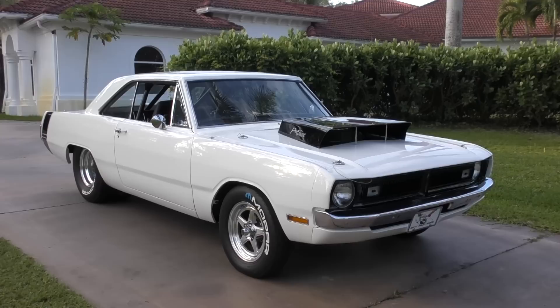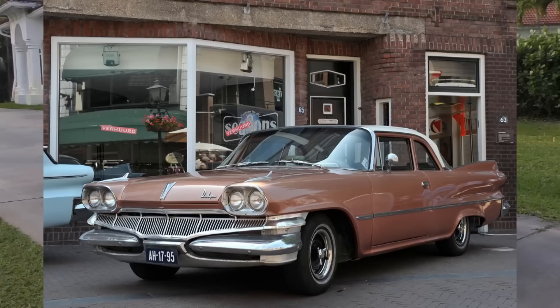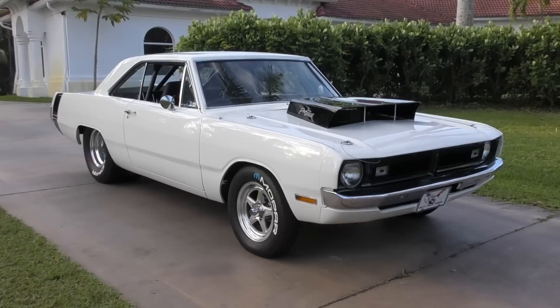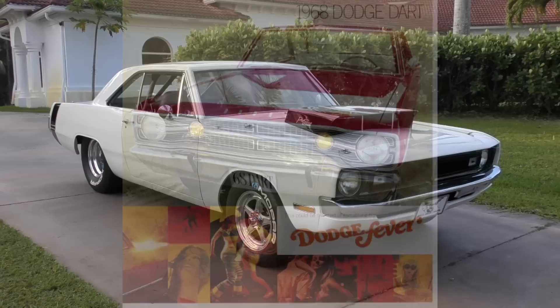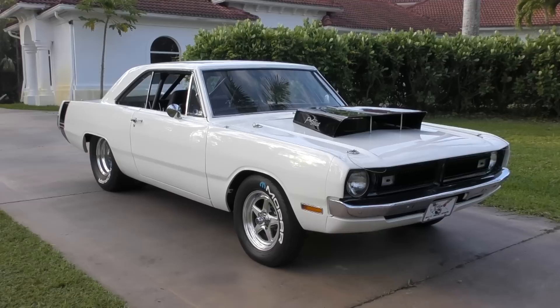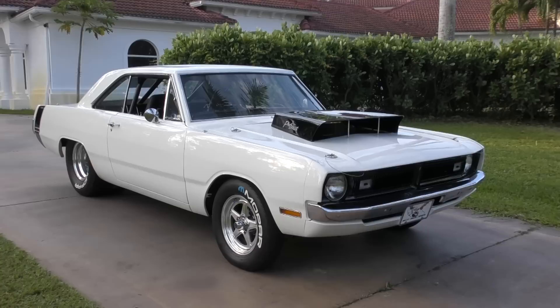This is a 1970 Dodge Dart — a Mopar offering that began back in the 50s as a full-sized car, became a mid-sized car at one point, and then in its most famous incarnation ended up as a compact car that was hugely popular and sold extremely well across all genres of the American public. This particular generation lived through the peak of the muscle car era and became one of the most famous muscle cars of all time.